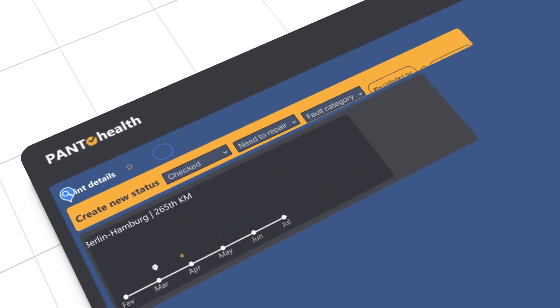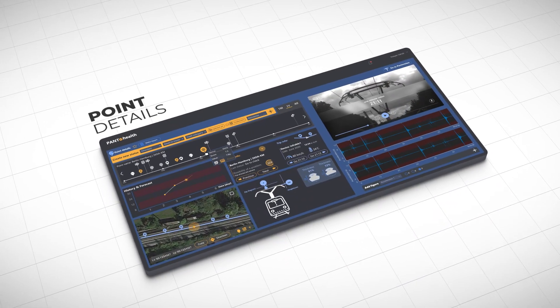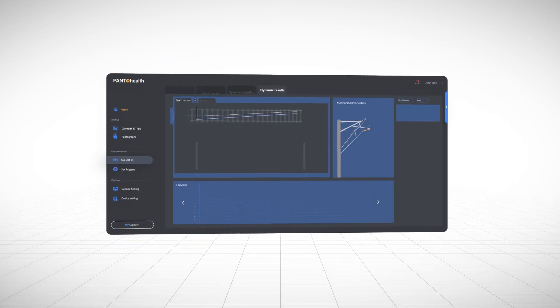If you require more specific details, click on a point for in-depth details, metrics, and related video — all at your fingertips in moments.